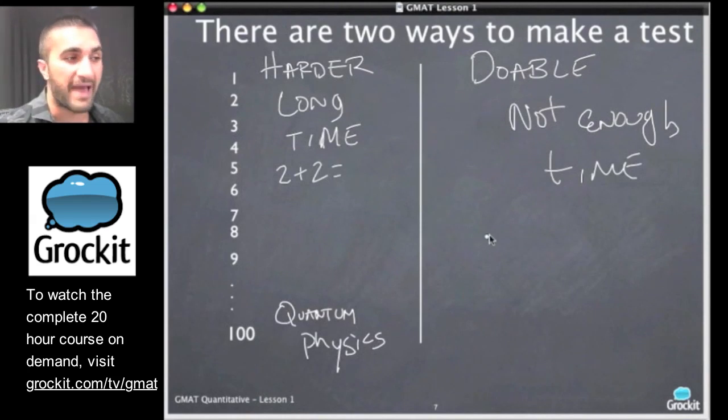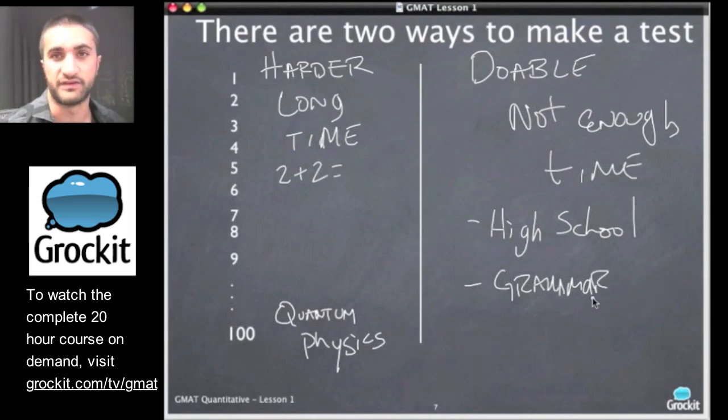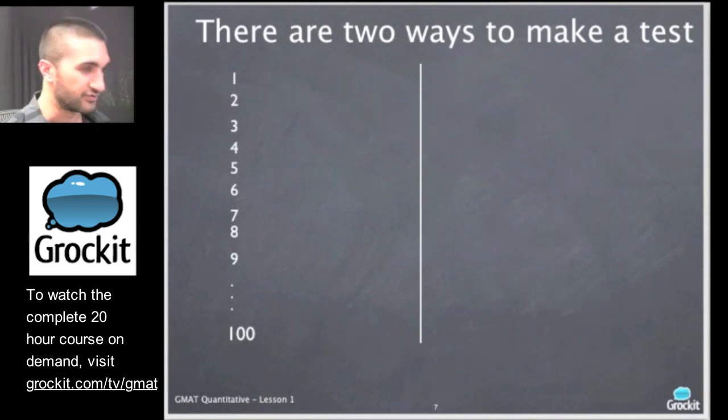The inverse of that approach is to make a test where the questions are essentially doable, but you're not given enough time. This is the approach the GMAT takes, and most standardized tests take. The math on the GMAT is roughly high school level mathematics — it does not get into calculus or any math beyond high school. The English portion addresses accepted grammar rules, and they don't even cover all possible grammar rules — just a handful of them. The GMAT is a test of information management skills; the questions are relatively doable and can be learned. The test simply does not give us enough time. So we're going to concentrate on being effective and efficient — like a robot — when taking the test.